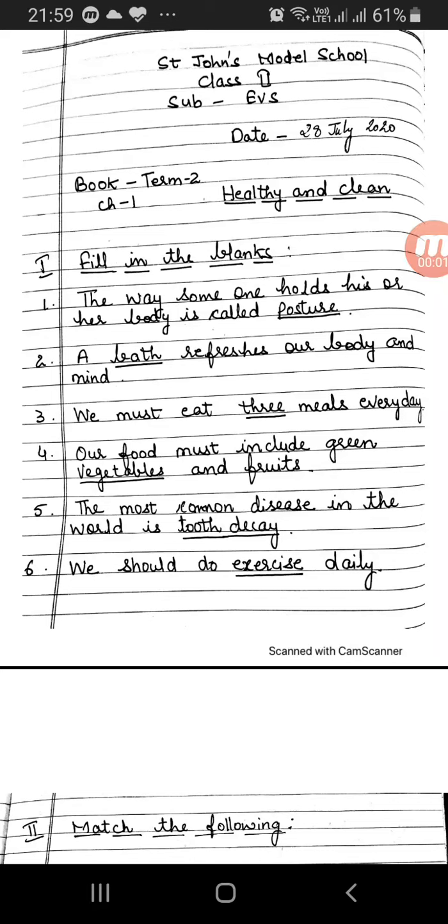Hello children, I hope you all are fine and safe. Last time I had explained chapter 1 of the term 2 book 'Healthy and Clean,' and I had given you new words.